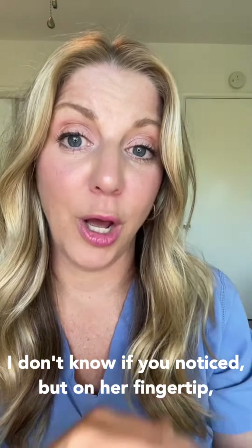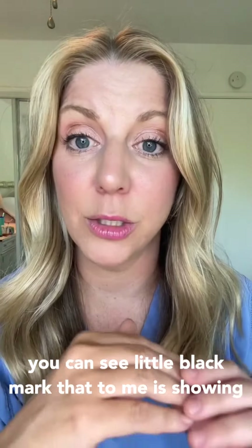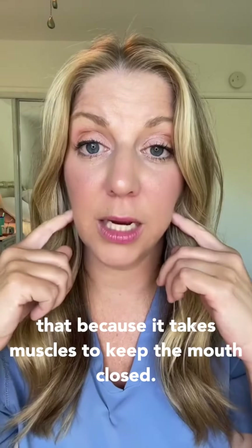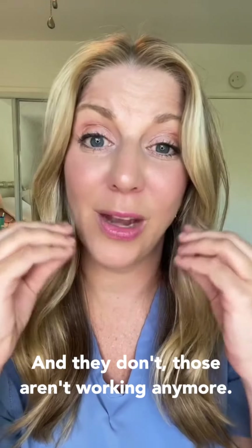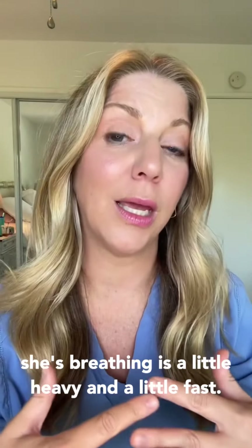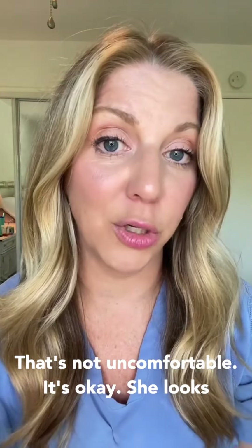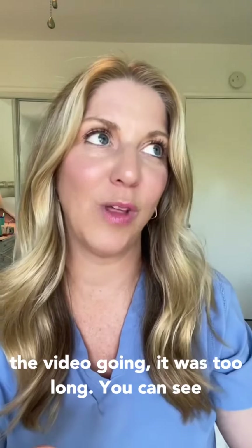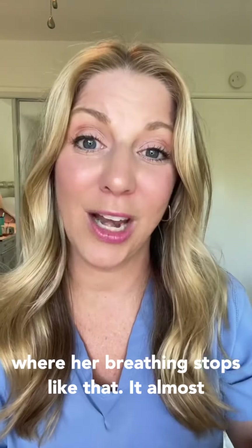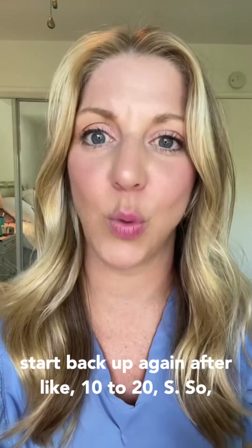On her fingertip you can see a little black mark — that to me is showing signs of mottling. Her mouth being open like that is because it takes muscles to keep the mouth closed, and those aren't working anymore, so the mouth will hang open. The way she's breathing is a little heavy and a little fast, but that's not uncomfortable. She looks really relaxed. If you kept the video going, you could see where her breathing stops, and it almost looks like she's not breathing, and then she'll start back up again after about 10 to 20 seconds.